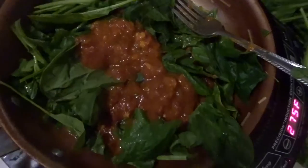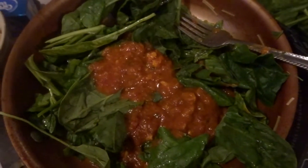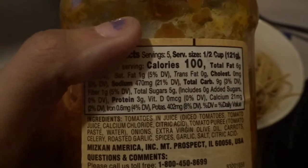For dinner I had some whole wheat pasta with tomato sauce that I bought at the store, with some spinach. This tomato sauce has lots of veggies in it and you can really taste them — it's really delicious. It doesn't have too many additives in it, which is something I really like. The finished product will be up shortly.